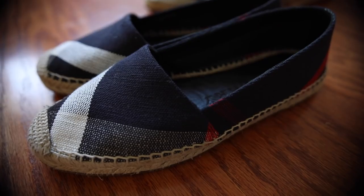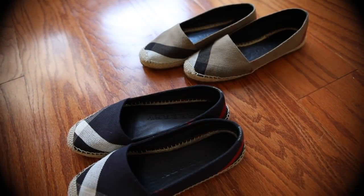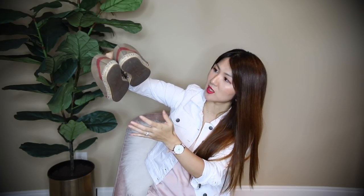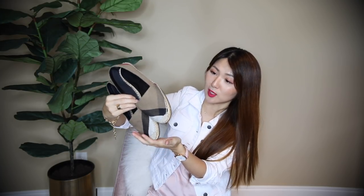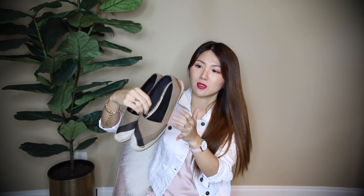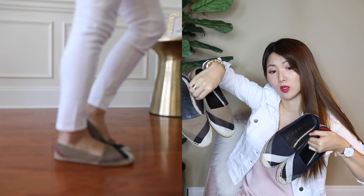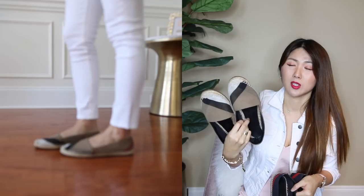Let's talk about espadrilles — these are my most worn, for sure! These Burberry espadrilles I wore so much. I got navy afterwards but wore these first ones more. You can see on the bottom how much I wore them, but they wear so well — no serious wear and tear at all. They're very classy looking and lightweight. They're not as thick as my Chanel espadrilles and easier to walk in because they don't have as much weight. I love them.